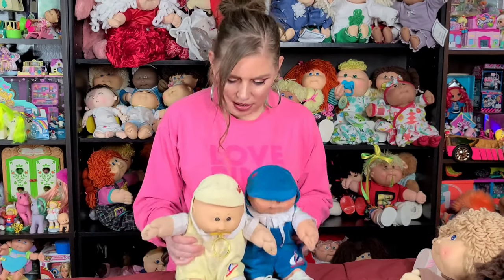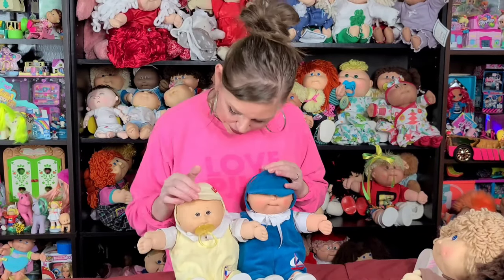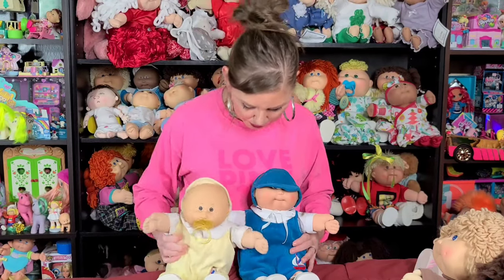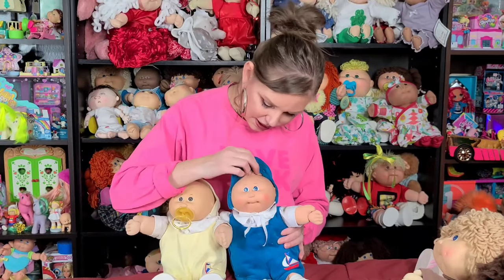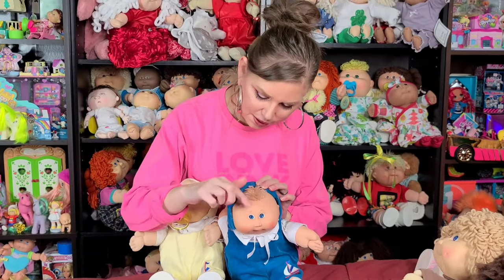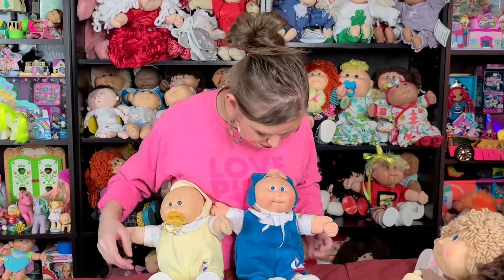I did want to show you — because I only have boy preemies — the two different hairstyles that you could get for preemies. One who's bald — this little guy right here, number 4, bald boy. And this little guy has a little tuft. They call this a little tuft. He's a wheat tuft preemie boy.